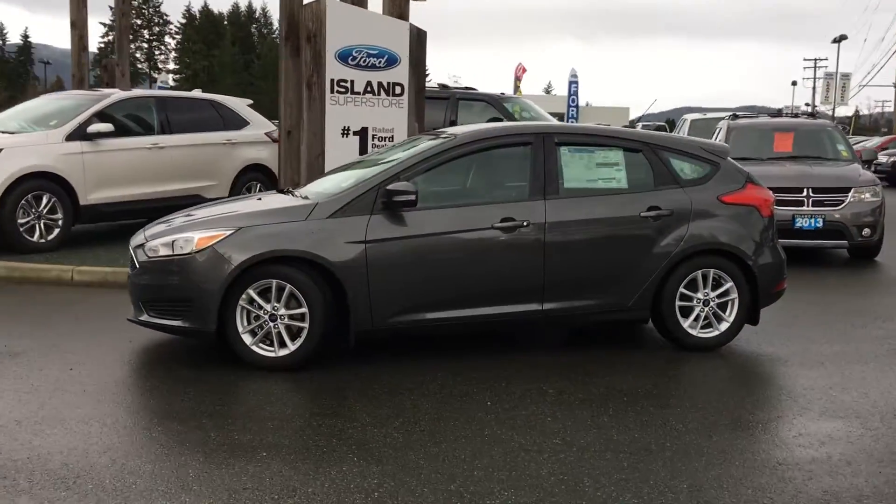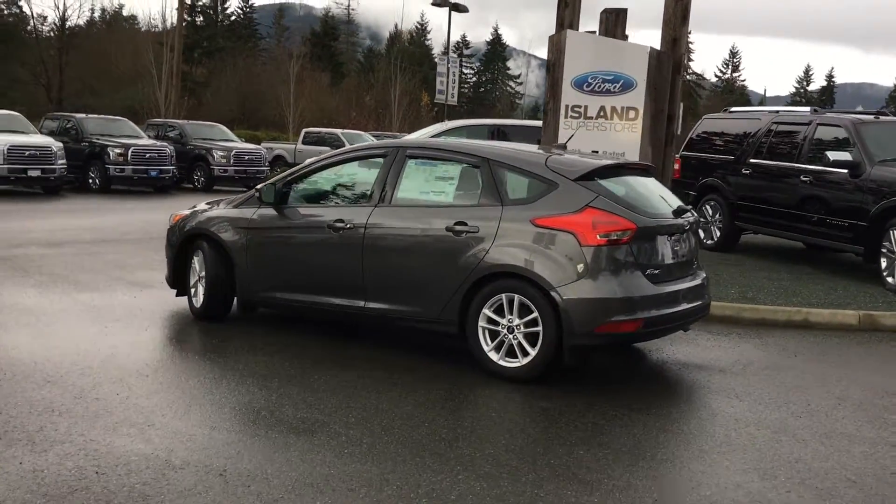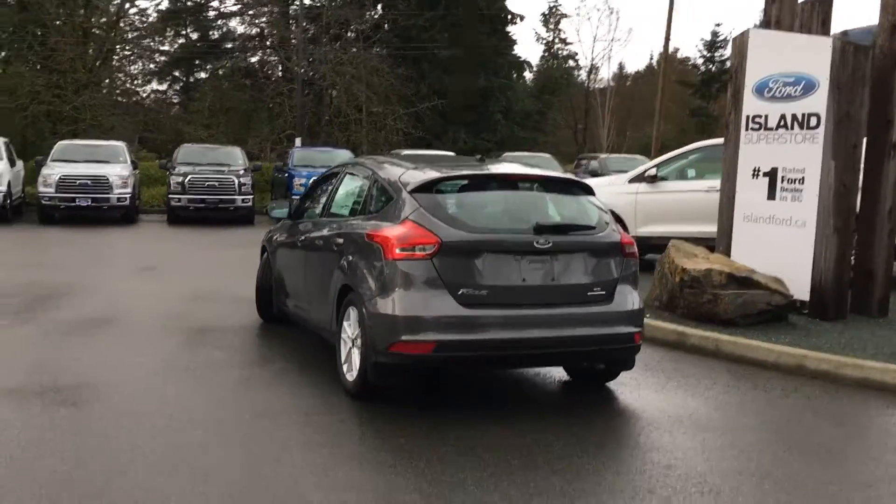Today we're looking at a 2016 Focus SE in magnetic metallic. It has black cloth interior, seating for five, four doors and a hatch. It's a flex fuel and it's a six speed automatic.